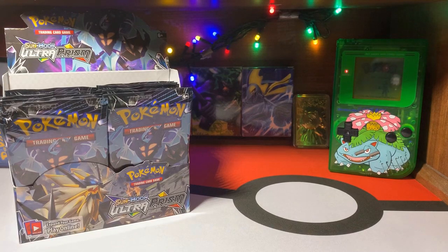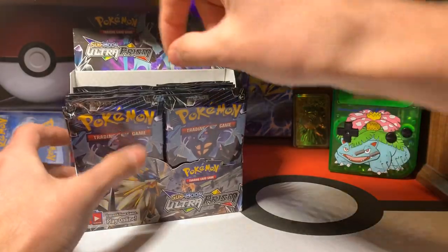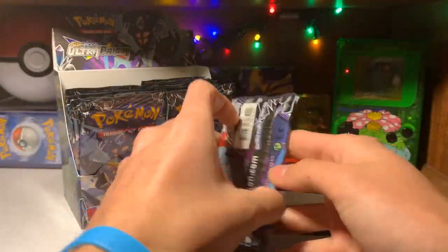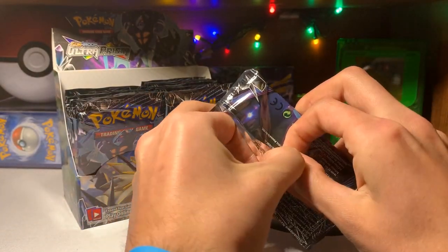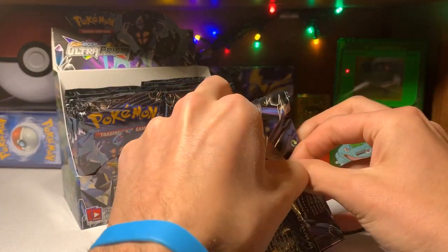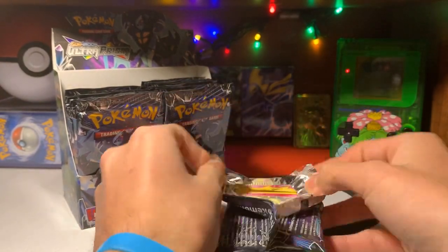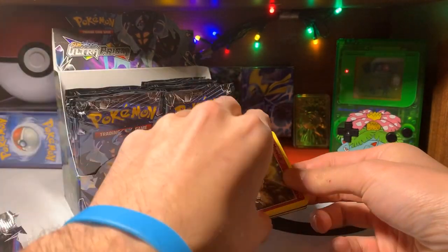Heyo! Welcome back everyone to day 12. Opening up this pack. Hope you guys are having a great day so far — so far I am. Work was pretty good for me. I hope it's gonna be the same for all of you guys who do work.